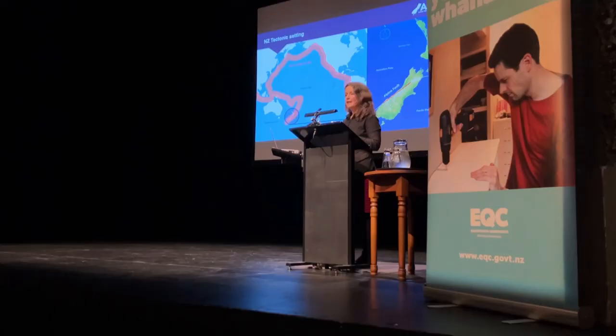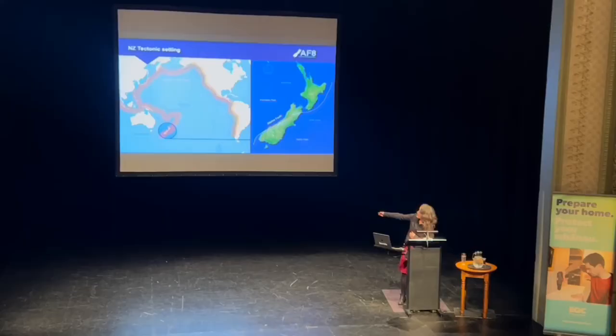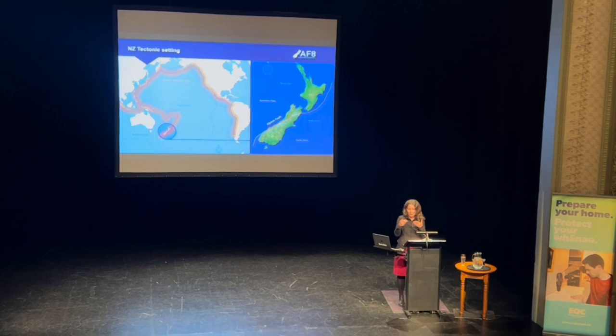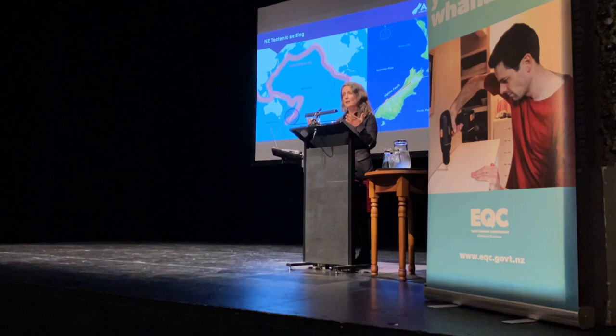Zooming in to the Pacific Rim — the Ring of Fire — that makes its way all around the Pacific in that orange colour. About 80–85% of all the world's earthquakes and volcanoes actually exist there. It's a plate interfacing with a number of other large tectonic plates around that boundary. For us down here in the South Pacific, we have the Pacific plate and the Australian plate meeting.